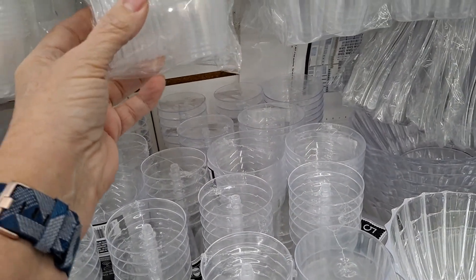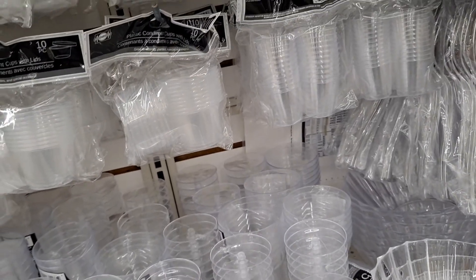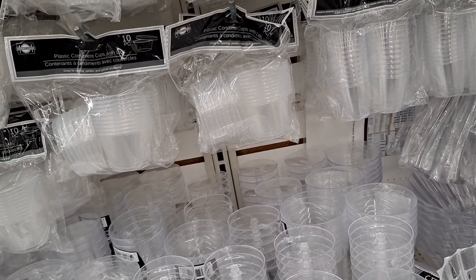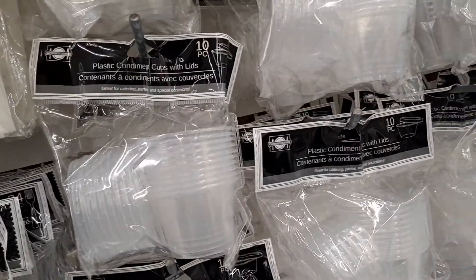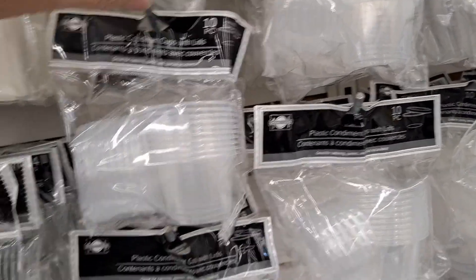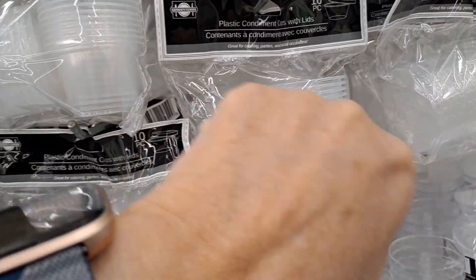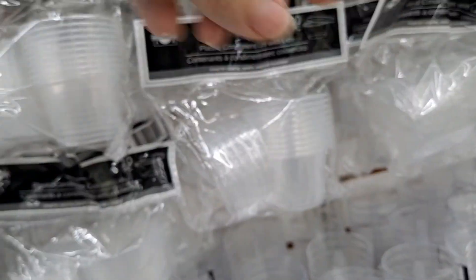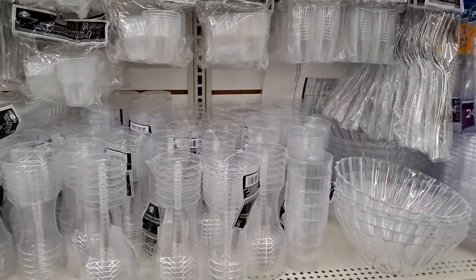These would be cute if you're doing a decorate-your-own sugar cookie or cupcake. Pay attention because these look like they're all the same size — you could put the sprinkles for each child in a cup, seal it, and give them one of those along with the cookie and the frosting. So you don't have a mess — just a thought!